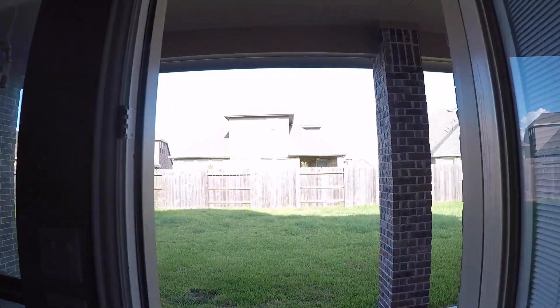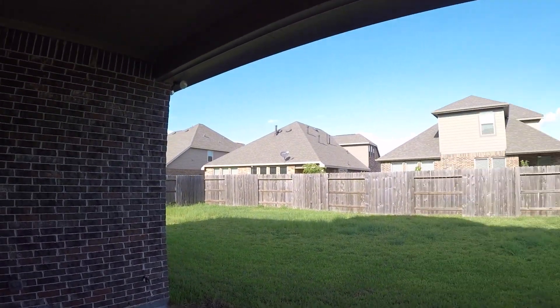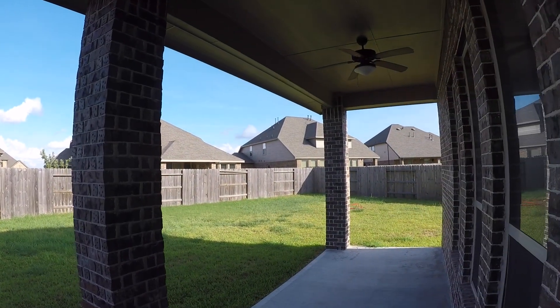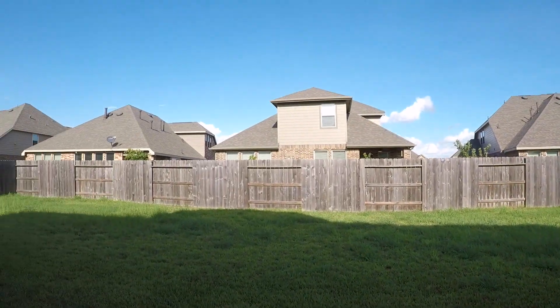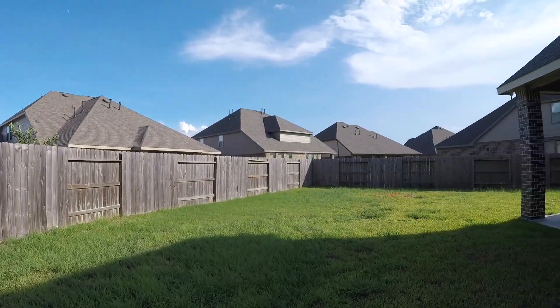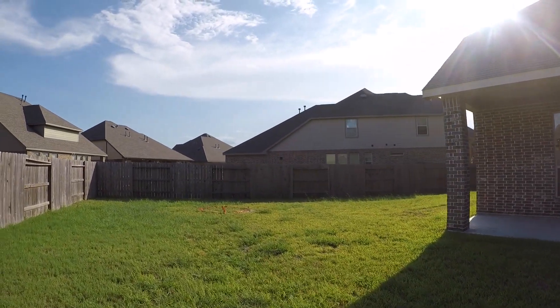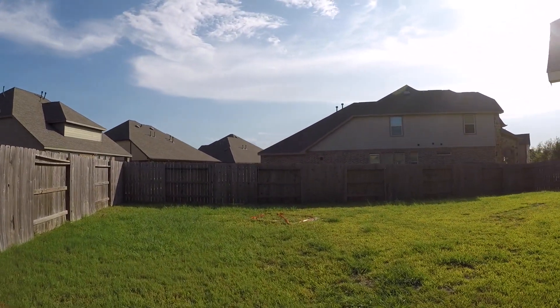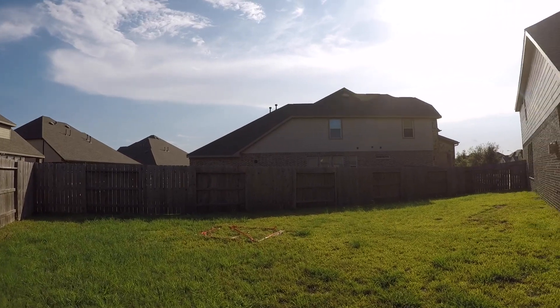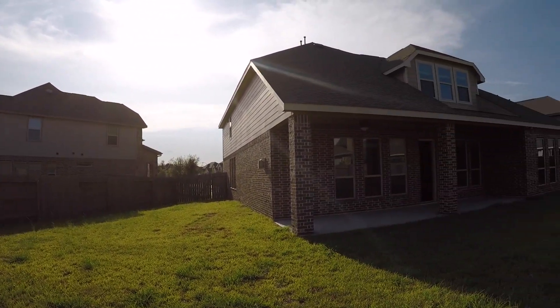We step into the backyard off of a door in your kind of dining room. As you can see, it has a beautiful covered back patio — a really good size covered back patio. Pretty basic backyard, no trees. Looks like they probably had some kind of a little herb garden here. Definitely enough room if you wanted to come back and put a pool in here.